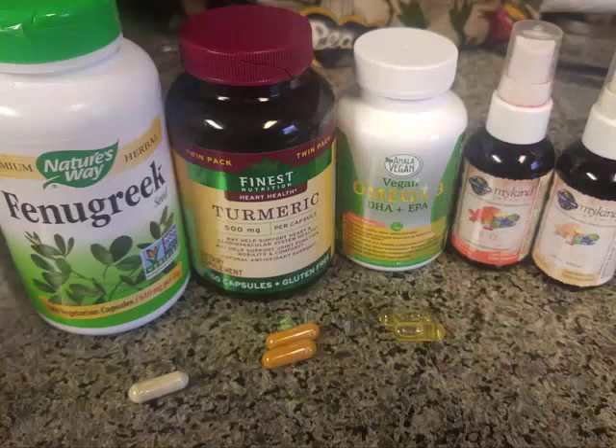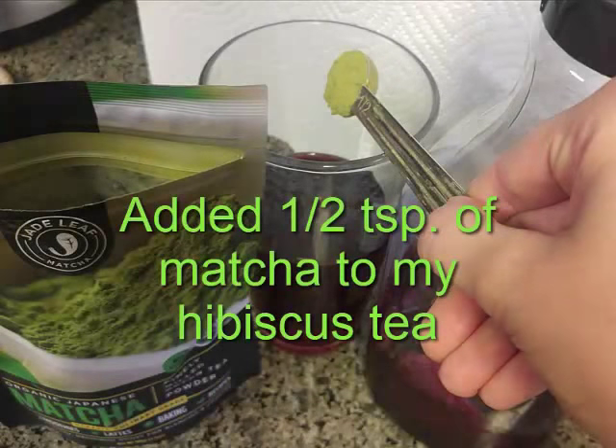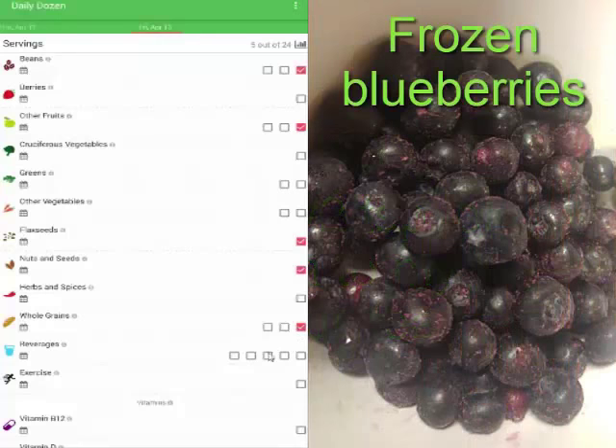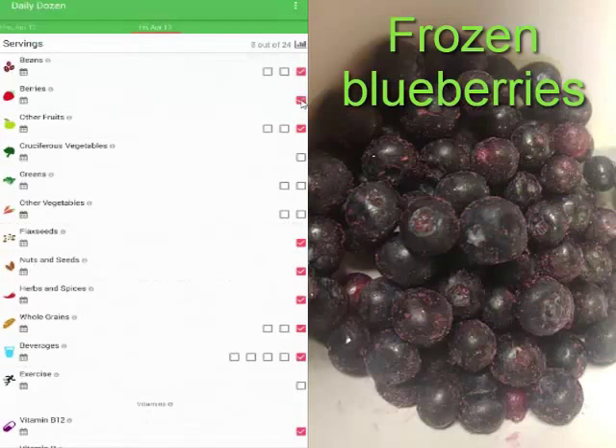For supplements, I take a spray of B12 and D3, omega-3 — a vegan version — turmeric and fenugreek. I also like to add a half teaspoon of matcha to my hibiscus tea. I love snacking on frozen blueberries; it's a nice treat and I can check off a few more boxes with that.